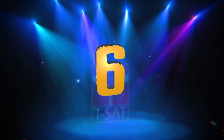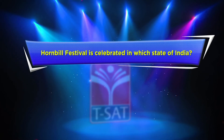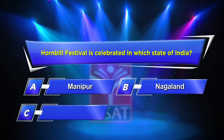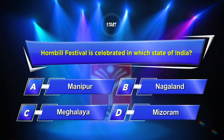Sixth question: The Hornbill Festival is celebrated in which state of India? Option A: Manipur. Option B: Nagaland. Option C: Meghalaya. Option D: Mizoram. Your time starts now.